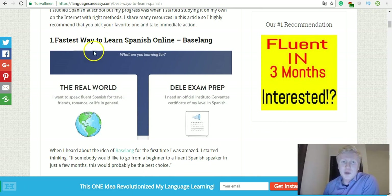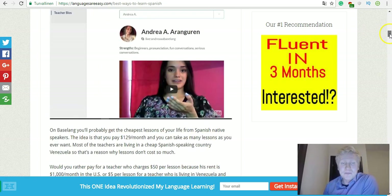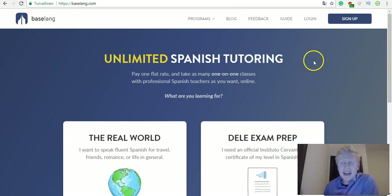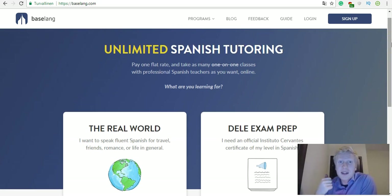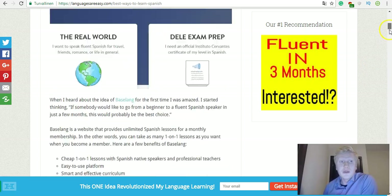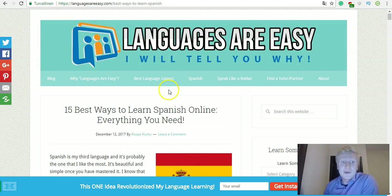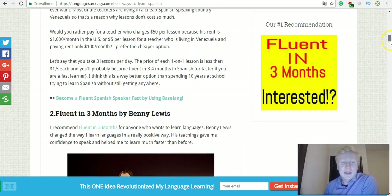The fastest way to learn Spanish online is probably Baselang — it's my number one recommendation. It's unlimited Spanish tutoring: you pay a monthly price and get unlimited one-on-one lessons. They have native speakers who are real professionals and they have a good curriculum. I've also tried their lessons even though I speak Spanish fluently and they have very encouraging and good teachers. You can read more about it on my website — I will leave a link below.